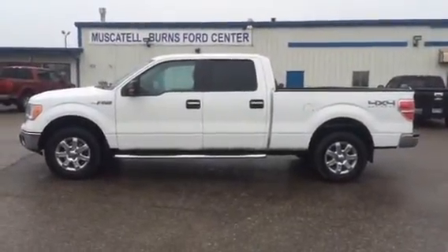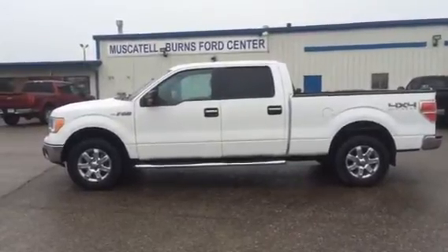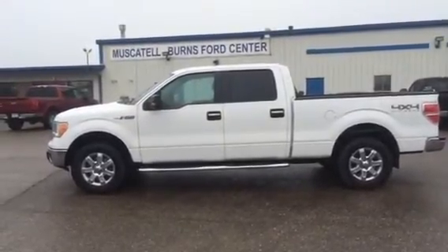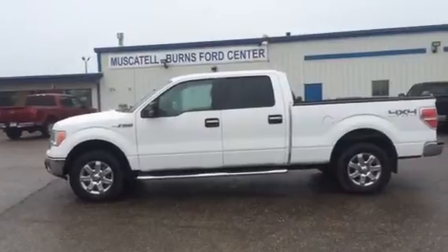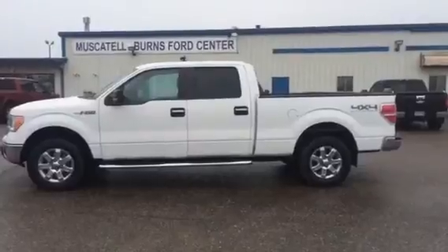Hey, good morning. Matt at Muscatine Burns Ford just wanted to pass along this little video we have of this 2013 Ford F-150 XLT truck — 56k on it, it's the long box, 157 inches, white in color. Let's do a little walk-around here and show you some features on this truck.